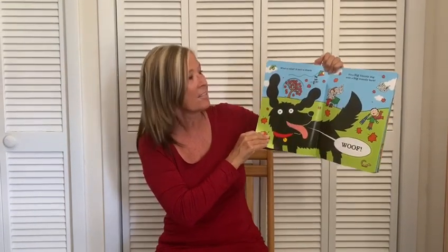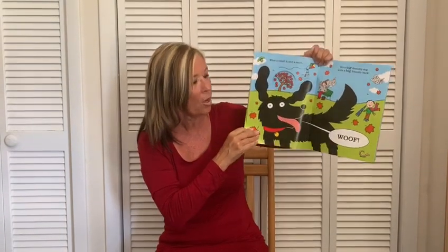What a relief it isn't a shark. It's a big friendly dog with a big friendly bark. Woof woof!